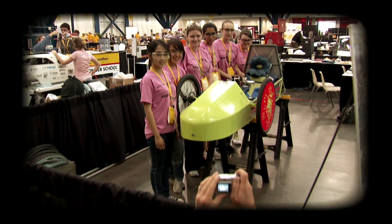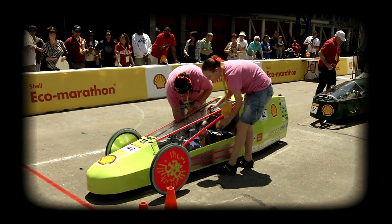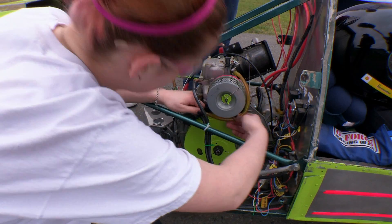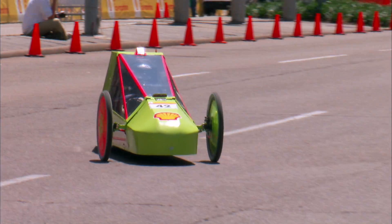If you look at the world over the next few decades, the biggest contribution we as technically driven companies, we as students, can make is actually to make the usage of energy more efficient. The thing with engineers is that they're always solving new problems, and the Eco-Marathon is a perfect example of that. You're not just building a car, but you're also helping solve the world problem of fuel efficiency and how we can make our cars more fuel efficient.